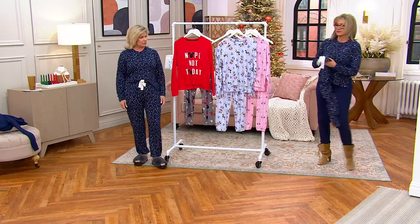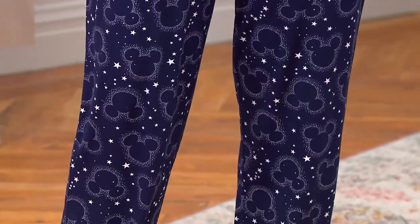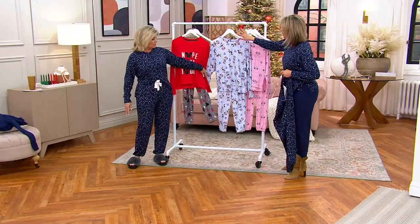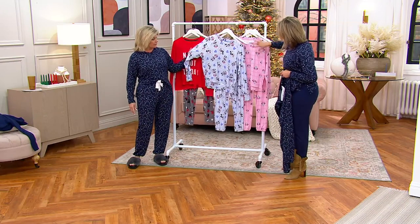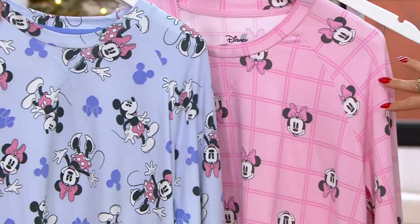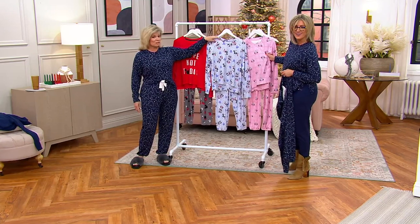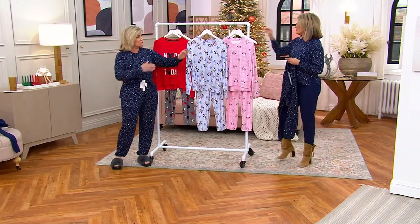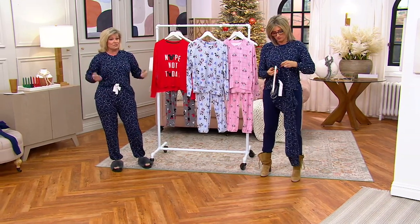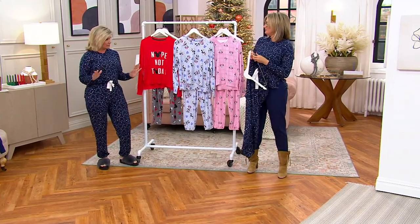The navy Mickey stars — celestial and adorable. Then two more choices: purple Minnie and Mickey, and pink Minnie. The windowpane grid pattern on the pink is really cute. I love that it's a raglan sleeve — no bunching up, so much ease of movement. The stretch on this is incredible.